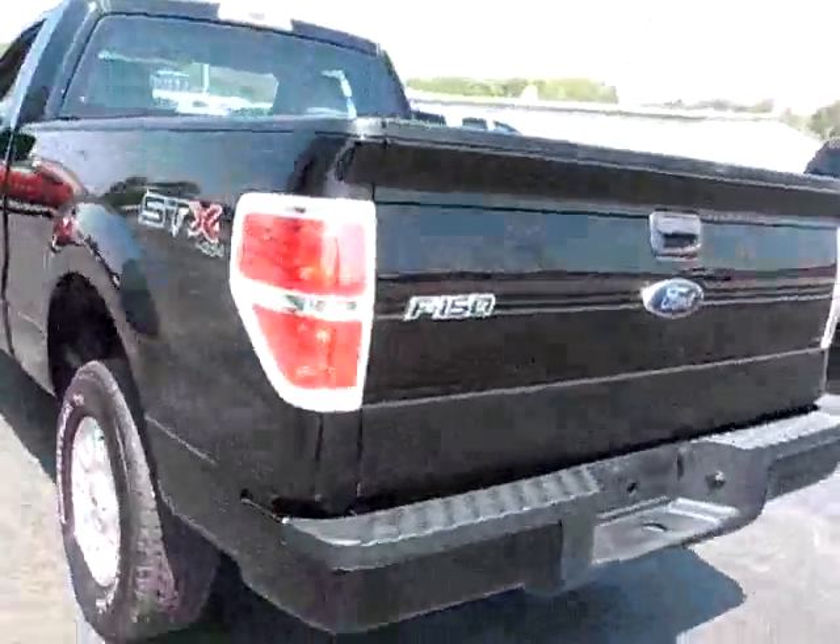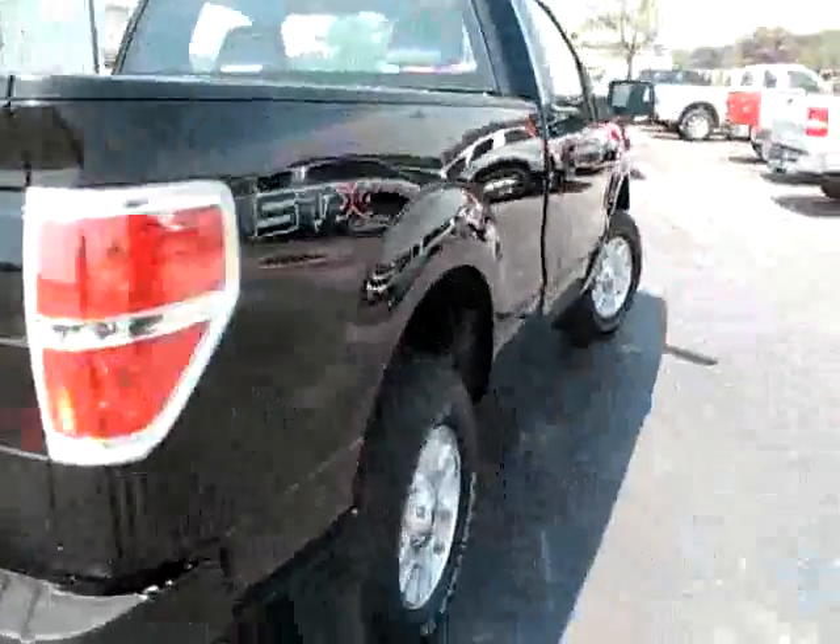This is an 09 black F-150 short bed. Done right — Ford bed liner. Good looking truck, STX.